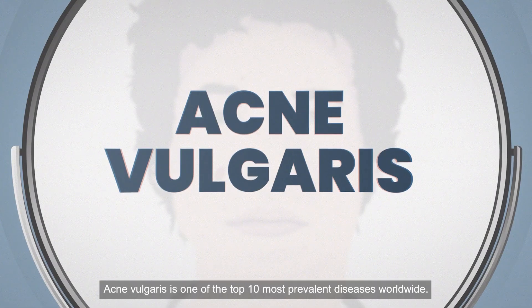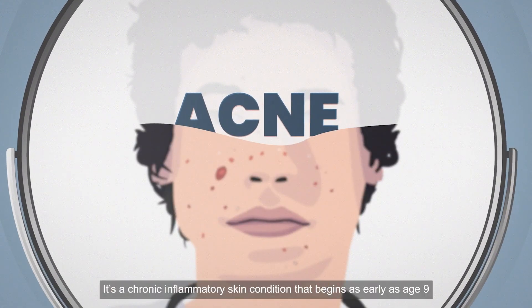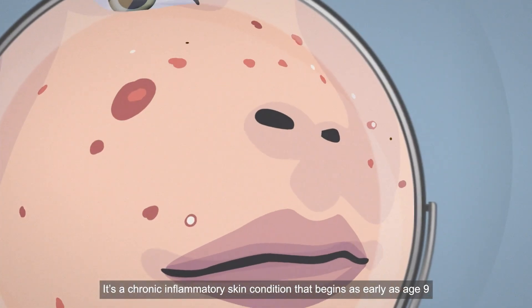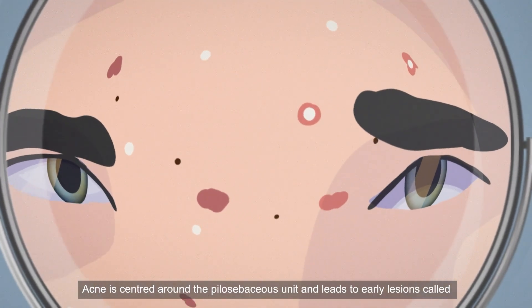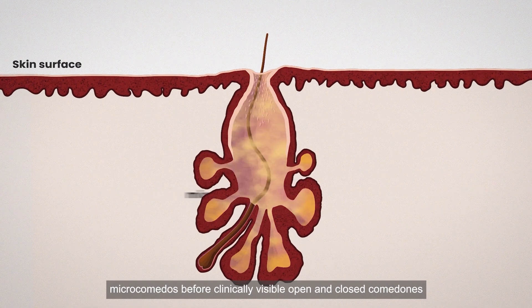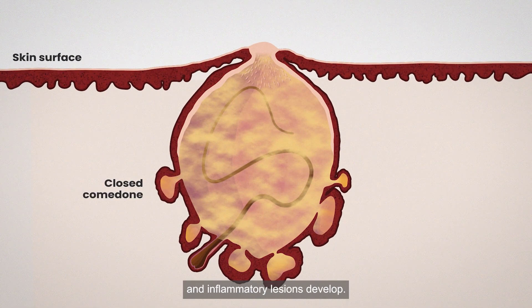Acne vulgaris is one of the top 10 most prevalent diseases worldwide. It's a chronic inflammatory skin condition that begins as early as age 9 and may persist well into adulthood. Acne is centred around the pilosebaceous unit and leads to early lesions called microcomedones before clinically visible open and closed comedones and inflammatory lesions develop.